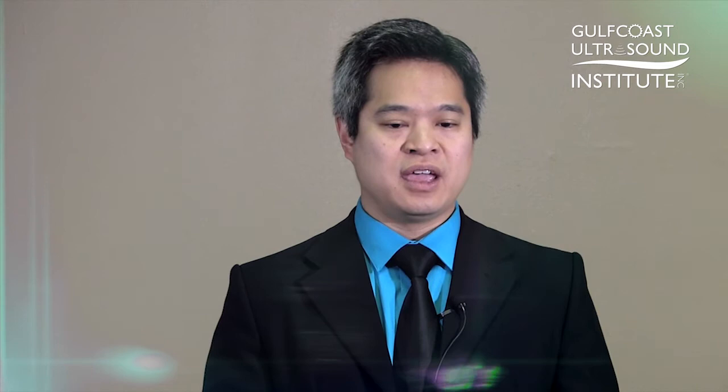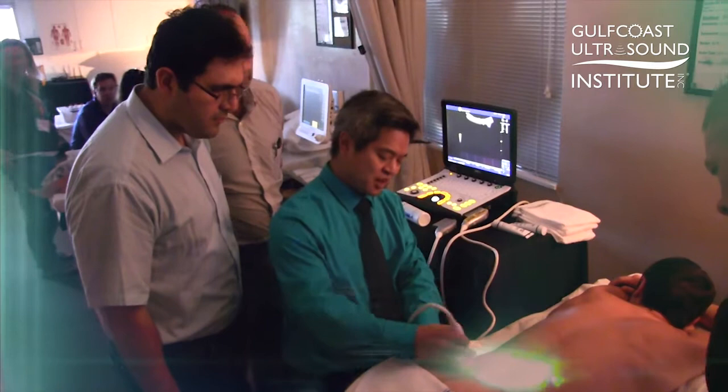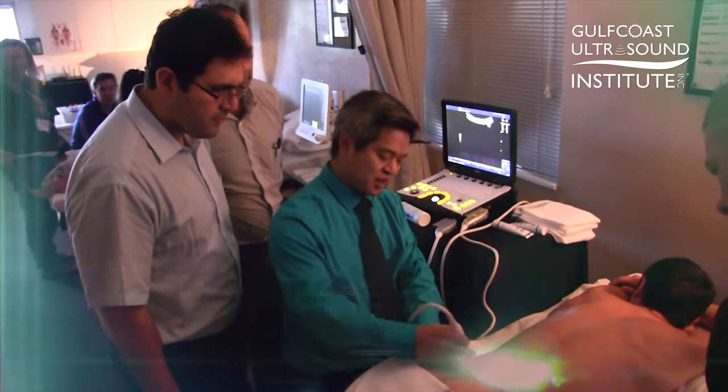Anything from small-scale tendinopathies, partial tears, fascial defects and fascial tears, intramuscular defects and intramuscular tears — these are all things that cause a lot of pain and dysfunction. They are difficult to diagnose using conventional methods of imaging as well as physical diagnosis, but using ultrasound as a tool to enhance your other diagnostic skill sets, it's really quite phenomenal what you can see and do.